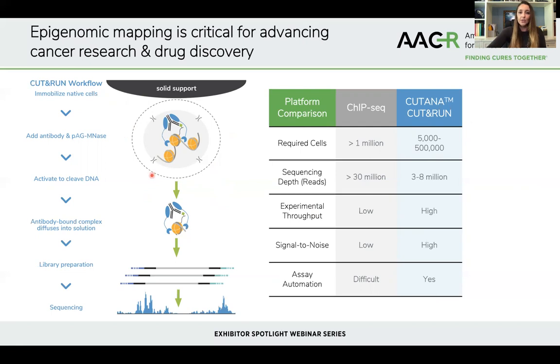In CUT&RUN, you take native cells, immobilize them, permeabilize them, and diffuse in an antibody to your target of interest — either a histone PTM or chromatin-associated protein. Then you diffuse in this immuno-tethered enzyme: protein A/G conjugated to micrococcal nuclease. The protein A/G binds your antibody of interest, and the micrococcal nuclease specifically cleaves the target DNA proximal to wherever your antibody is bound on chromatin. Only your target complexes diffuse out into solution — you've left all your background and off-targets sequestered in the cell, unlike in CHIP. Because only your target of interest is out in solution, it's easy to collect this and achieve very high resolution at ten-fold reduced sequencing depth.